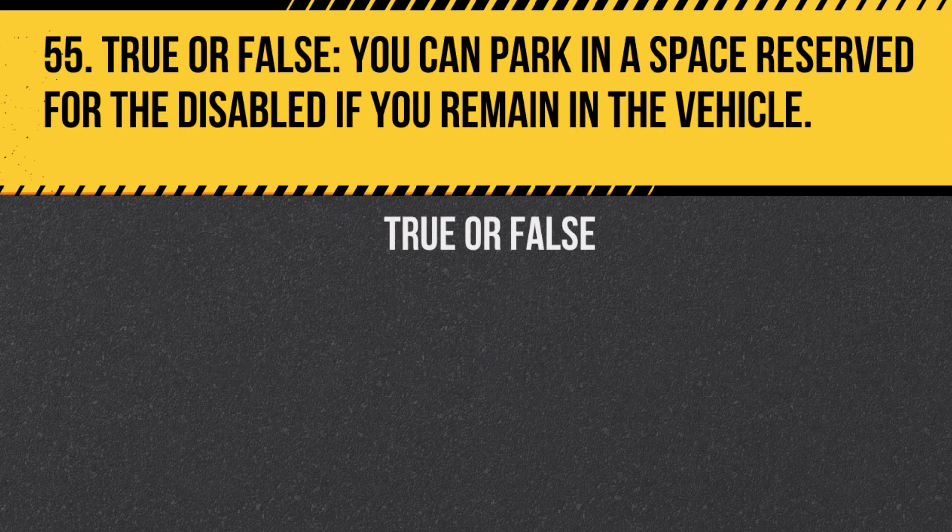Question 55. True or false: You can park in a space reserved for the disabled if you remain in the vehicle. Answer: False. These spaces are reserved for those with a valid disabled parking permit, regardless of whether the driver stays in the vehicle.